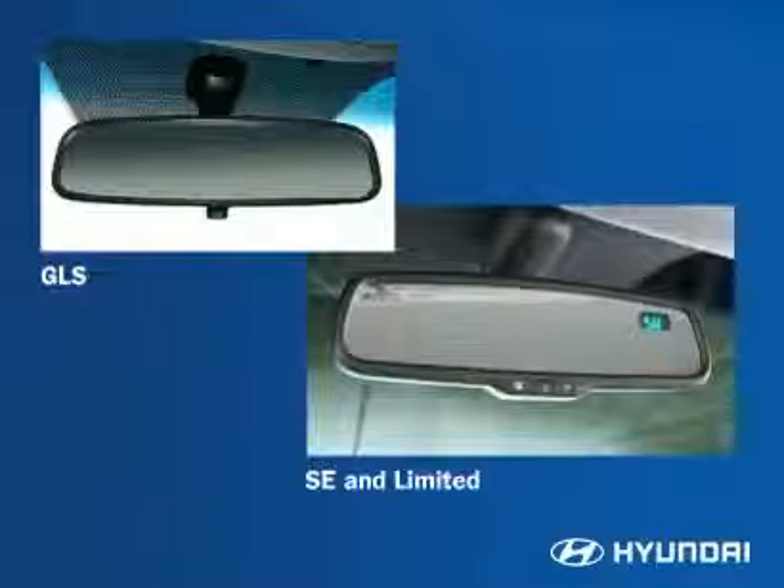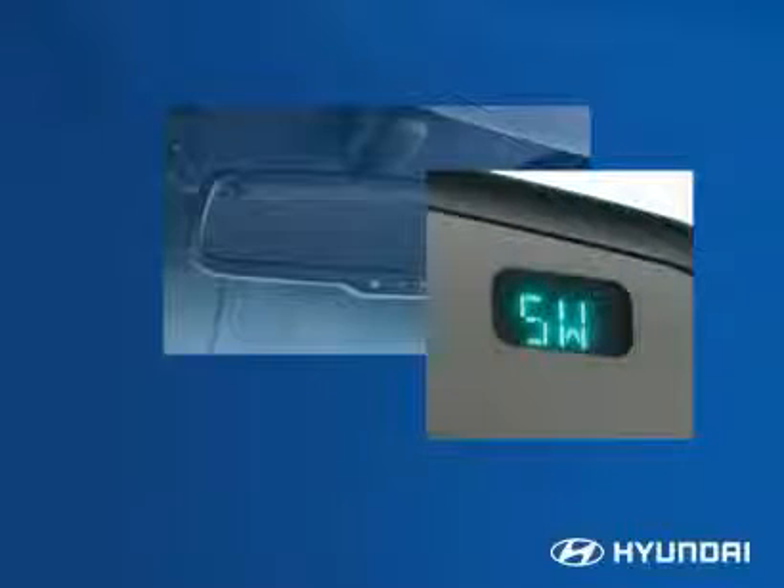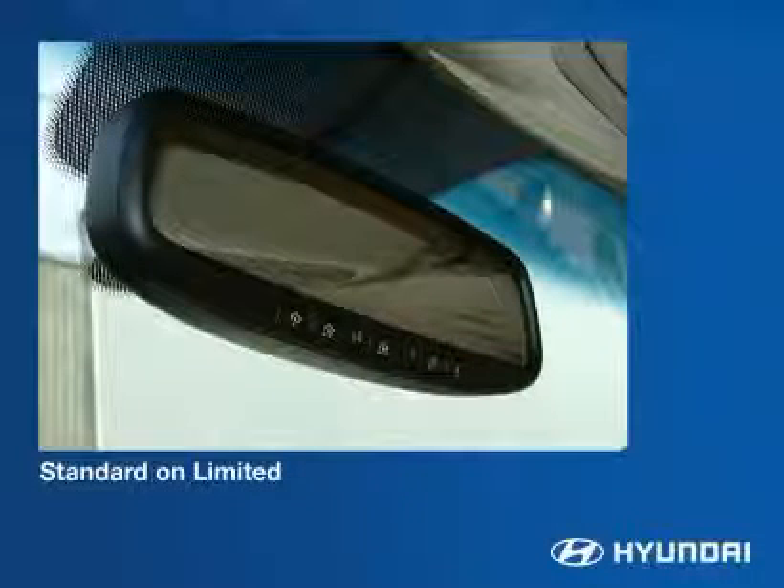An electrochromic auto-dimming rearview mirror is standard on the Santa Fe SE and Limited. This mirror automatically dims during night driving conditions to reduce glare from headlights and increase rear nighttime visibility. The integrated compass keeps drivers headed in the right direction. For Limited models, another feature of this mirror is a Homelink transceiver.